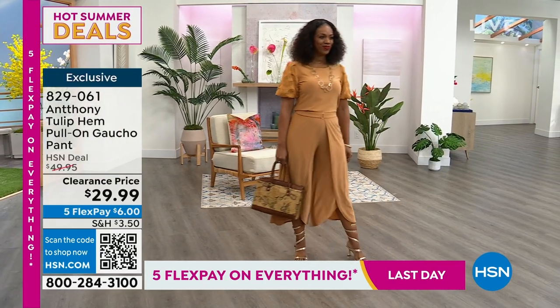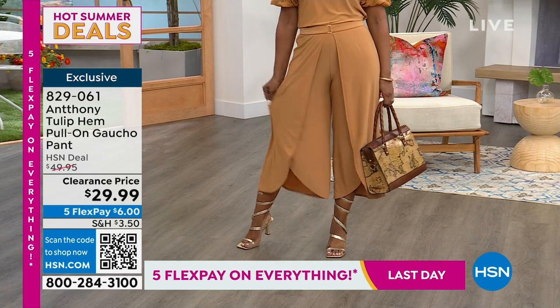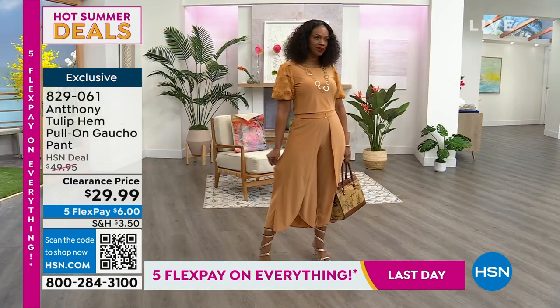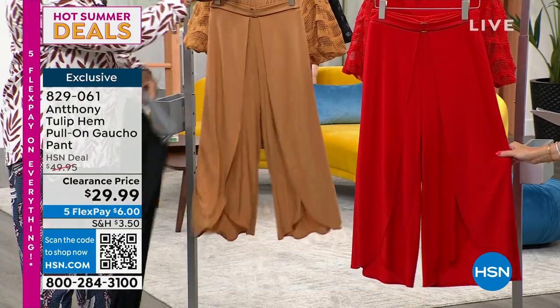Look at this pant — this Tulipem full-on gaucho pant. $6 gets it home. We are so limited; we only have about a minute or so to talk about this because we have less than 200 between the three colorways. We have it in the cappuccino that CeCe and Ingrid are wearing. Then we also have it in that apple red, which is just stunning and rich, and then your classic black.